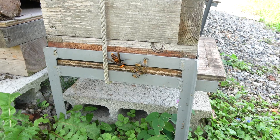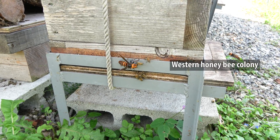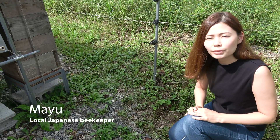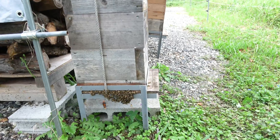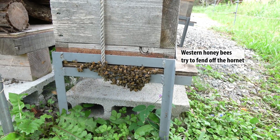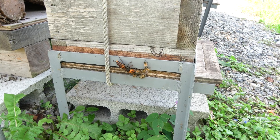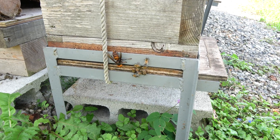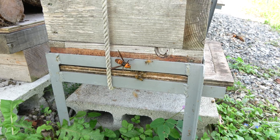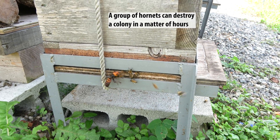This is a colony of western honeybees being attacked by some giant hornets. Mayu has been observing them for the past 30 minutes. Unlike Japanese bees, western bees come out of the hive to try to fend off the giant hornets. Because of this, the western bees are being picked off one by one by the giant hornets. 30 giant hornets can destroy a colony of western honeybees in a matter of hours.